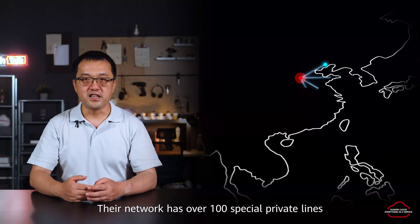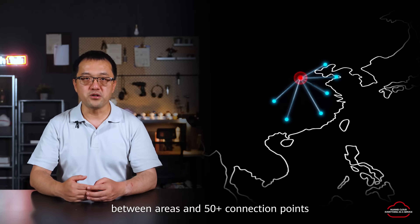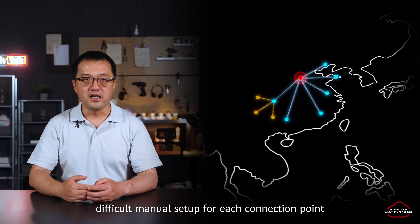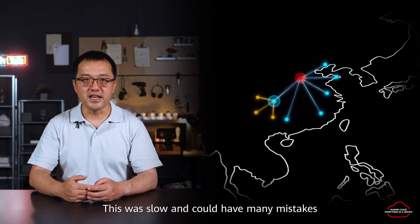Think of a large company: their network has over 100 special private LANs between areas and 50 plus connection points in data centers and offices. A network this big is very complex. Adding a new office or data center required difficult manual setup for each connection point, which was slow and could result in many mistakes.